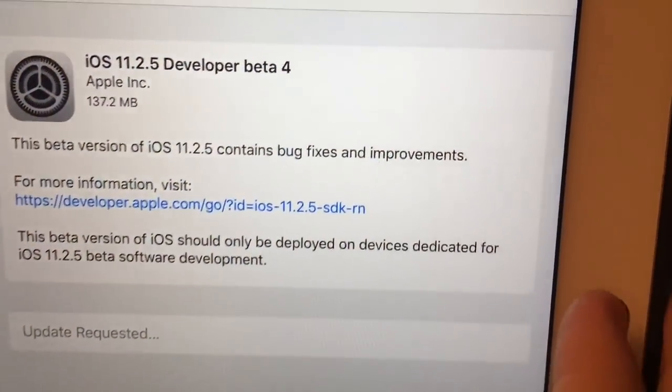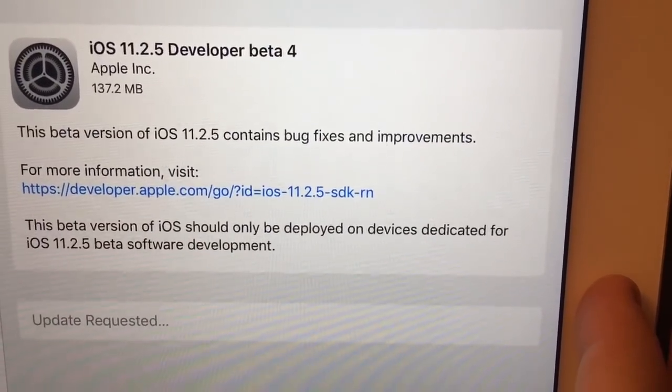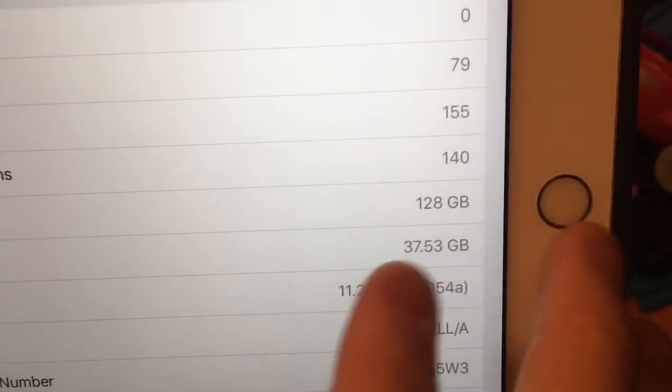Hello guys, this is The Last Tipper. Today's iOS 11.2.5 developer beta 4 has been released to developers. It's about 137 megabytes, and the build number is 15D5064A.